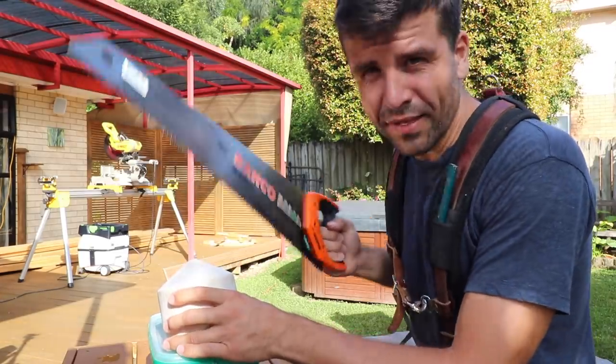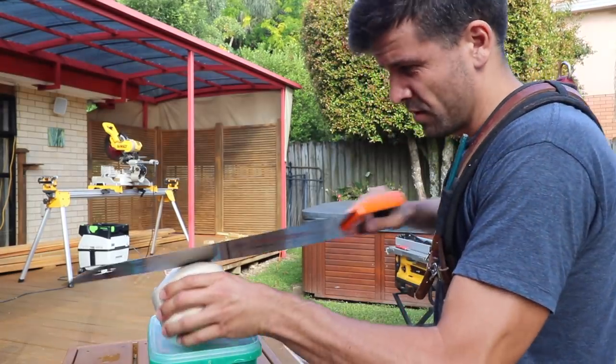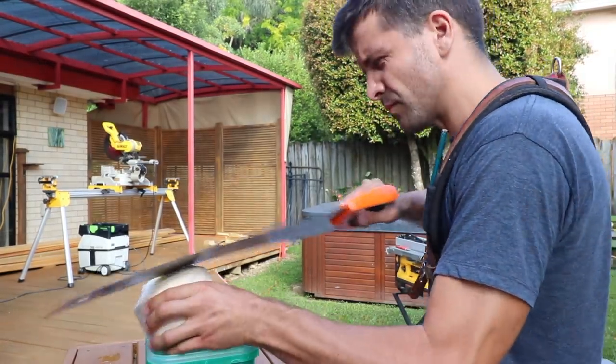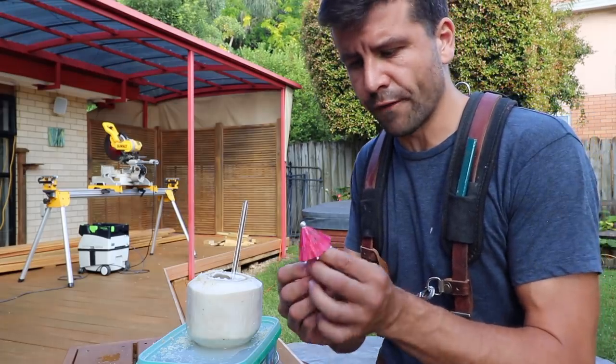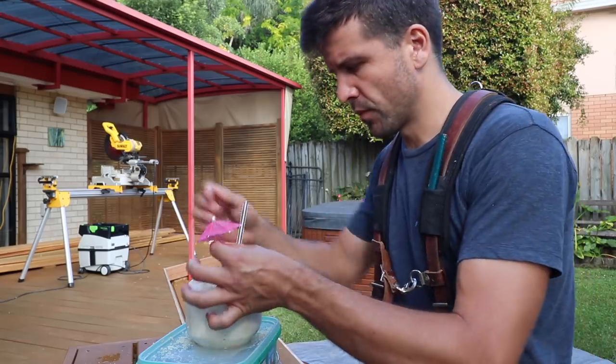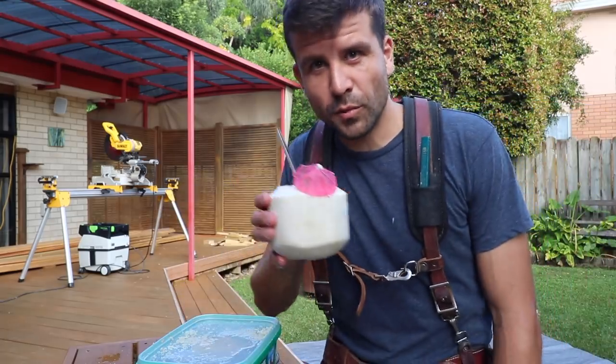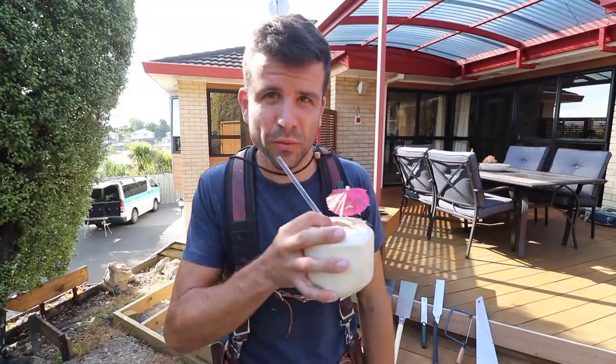Now this was by no means a comprehensive guide to hand saws — it's just some of the hand saws that I use. So if you have other suggestions for hand saws that a builder might find useful, I'm always keen to use new ones, so comment below. Without further ado, why don't we do some carpentry?